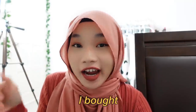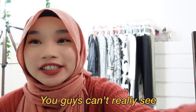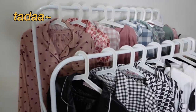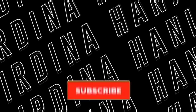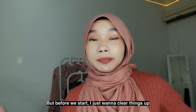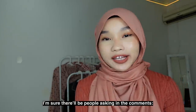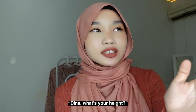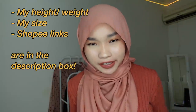Assalamualaikum and hi! In this video I bought 400 ringgit worth of pyjamas. Welcome to my Shopee pyjamas haul. But before we start, I just want to clear things up — all my details will be in the description box down below, so please check that out before asking me questions.